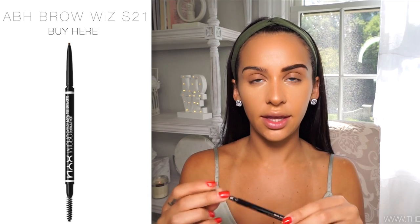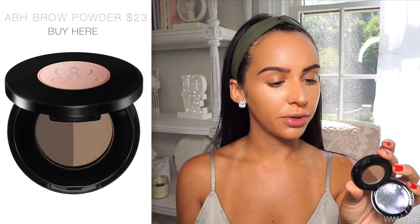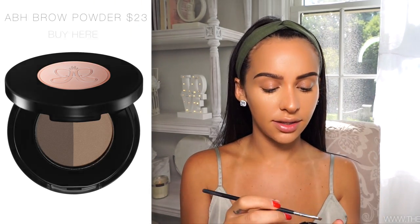Of course, I lost my eyebrow brush when we came back from Jamaica - I don't know if it's in my bag somewhere, but I can't find it, so this little brush will have to do. And then for the higher-end side, I'm going to be using my Anastasia Brow Wiz in the color Dark Brown. And to fill them in with powder, I'm using the Dark Brown Brow Powder, also by Anastasia.